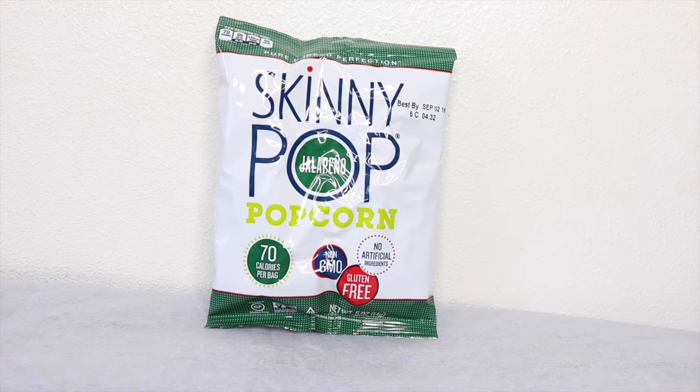The first thing inside I see is SkinnyPop Popcorn. This is 70 calories per bag, non-GMO, and gluten-free. The one I have is jalapeño. They sell these at the supermarket — I'm not sure how much they retail for, but I know I've seen them there. As you can see, SkinnyPop is a popular brand.